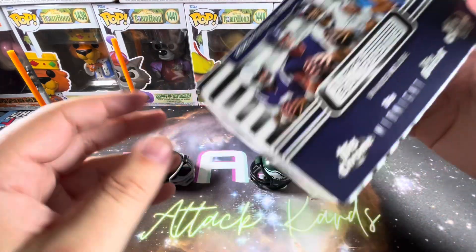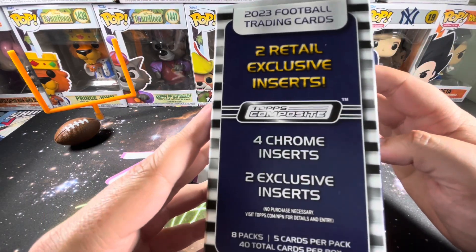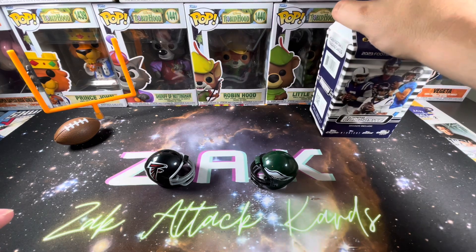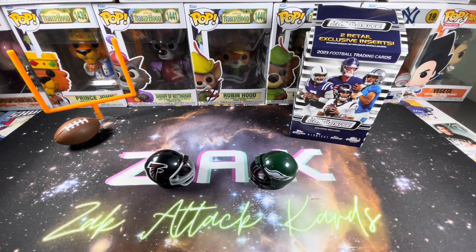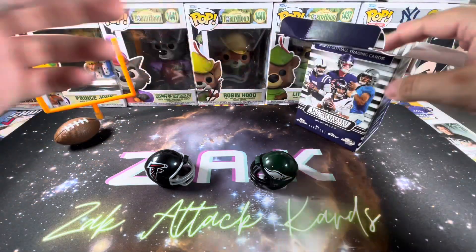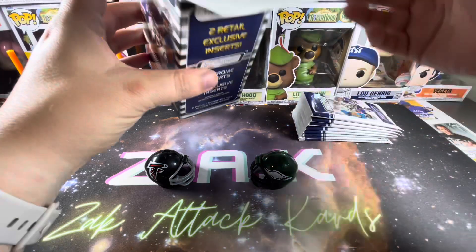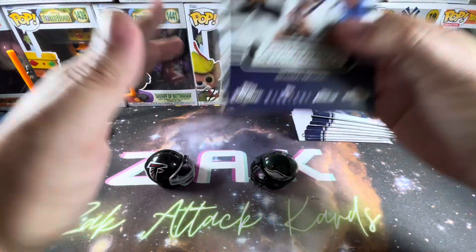Eight packs, five cards — you get 40 cards in a box, which is quite nice. You get two retail exclusive inserts, four Chrome inserts, and two exclusive inserts. The price is right in the realm of $30; I was able to secure these for $29.99 before tax. And a little secret: GameStop is a great place to find these. They sell them for $30, and if you have their rewards program you get a bit of a discount. They're not so easy to find online, so just a little tip.